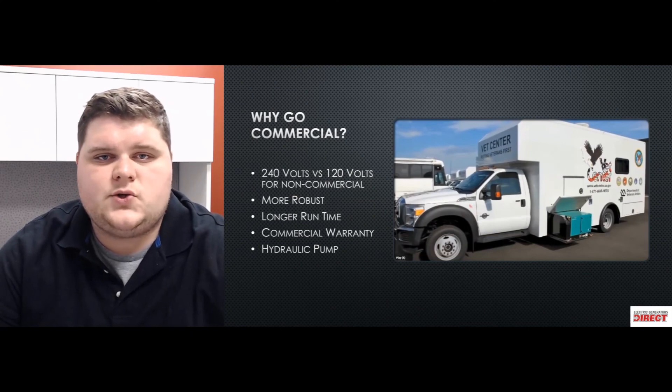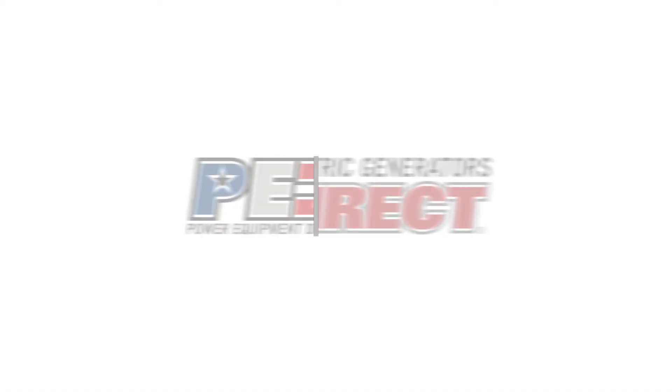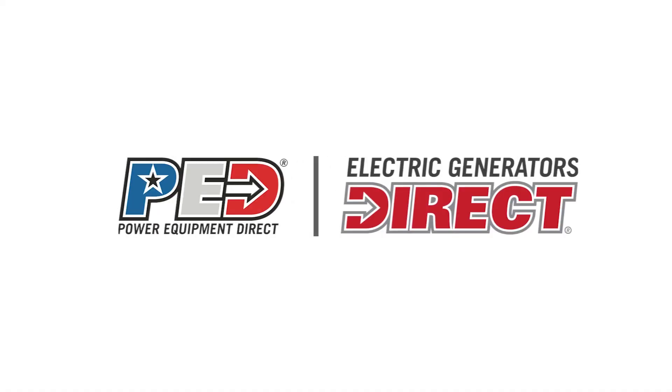Finally, these units have the option to add a hydraulic pump, so if your application calls for it — boom trucks or whatever you may be using this for — you have a hydraulic pump option you can add on to circulate the hydraulic fluid and fulfill your need that way. This has been a brief rundown of why commercial models are recommended and when they're recommended. Please feel free to give us a call at 800-800-3317 and subscribe below.